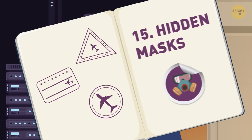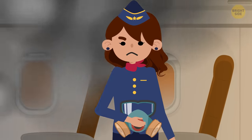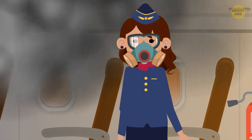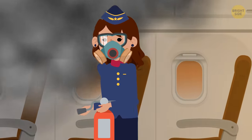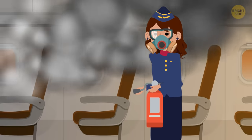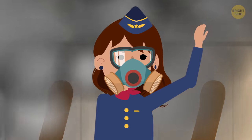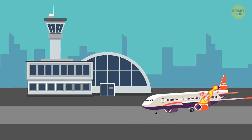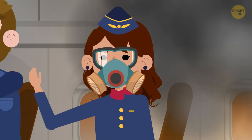15. Hidden masks — gas masks. In the rare event of a fire, the crew is entrusted with staying calm, collected, and doing what they can to put the fire out. The gas masks are for the flight attendants, so that they can see and breathe enough in order to put out the flames and take care of passengers if necessary. The gas masks also enable the flight attendants to stay mobile during a fire. If an emergency landing is called for, they'll be able to get passengers out of the plane much more efficiently.